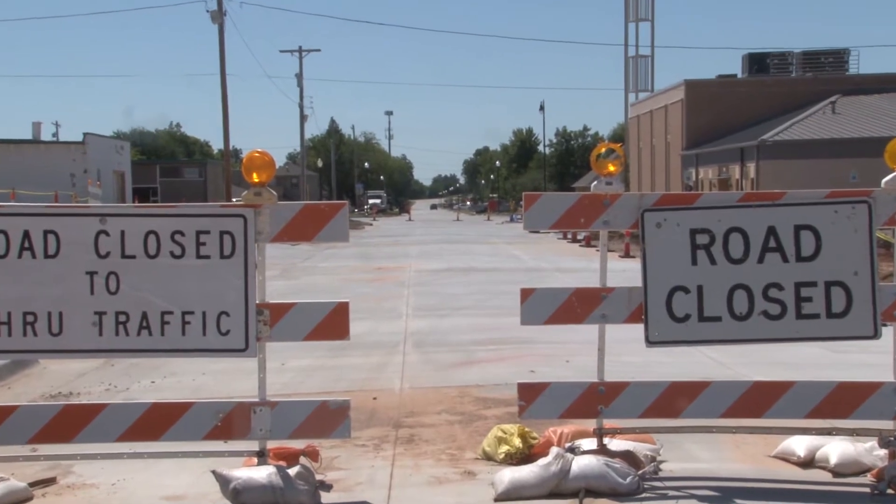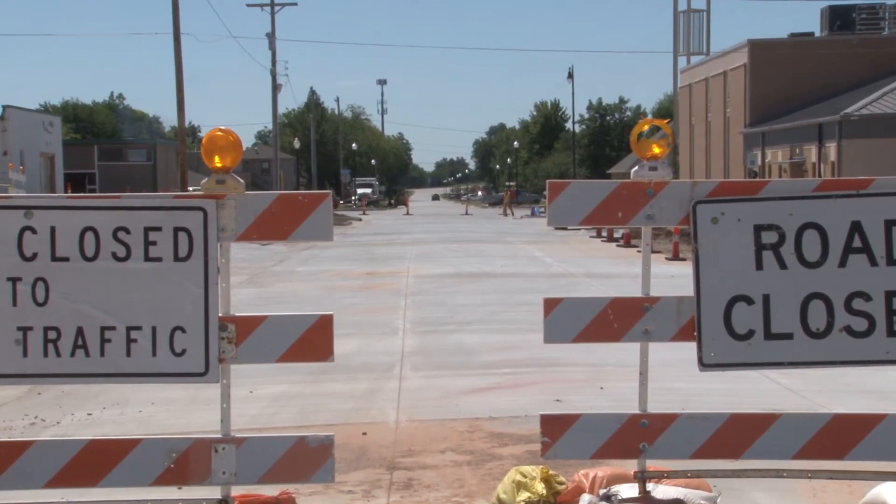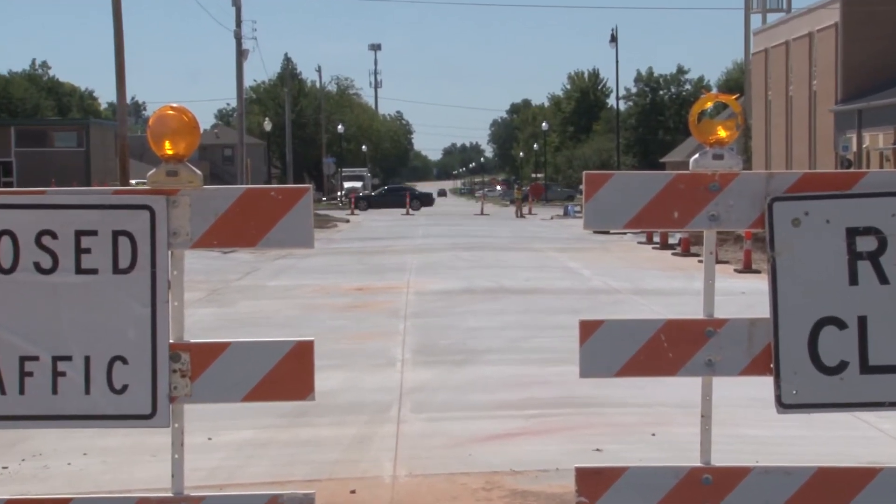Whiteman says construction is about 75% complete, with some sidewalks, street striping, landscaping, and street lights left to be finished. The project should be completed over the next couple of months.